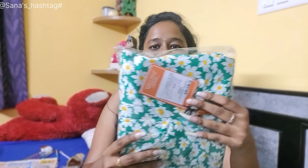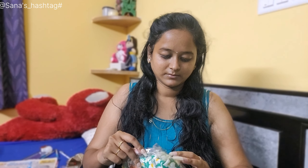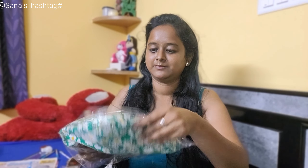Thanks for watching the video. I am so excited to show you — I am so excited! Wow!